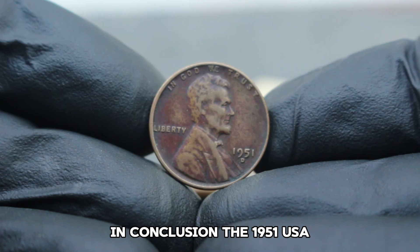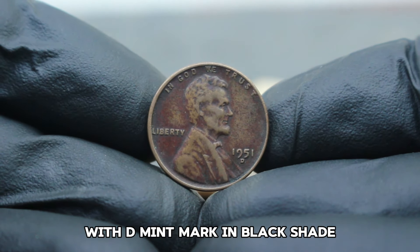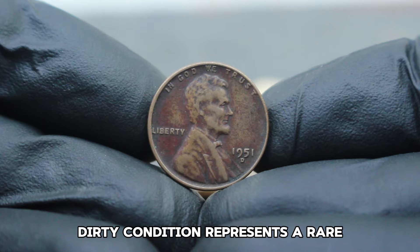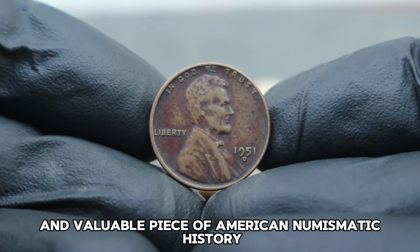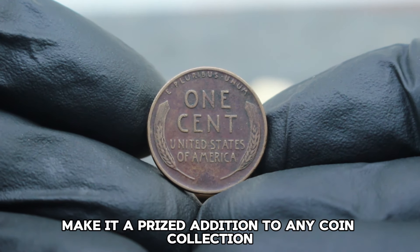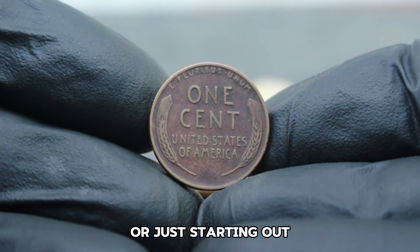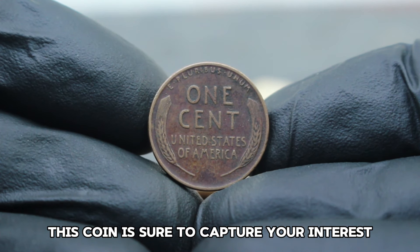The 1951 USA Abraham Lincoln Wheat Penny with D mint mark in black shade, dirty condition represents a rare and valuable piece of American numismatic history. Its unique appearance and scarcity make it a prized addition to any coin collection, sure to capture your interest and admiration.